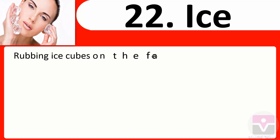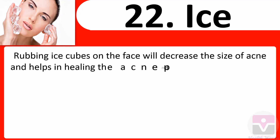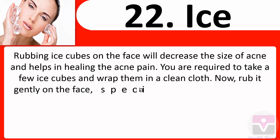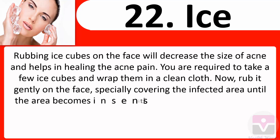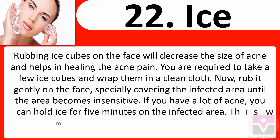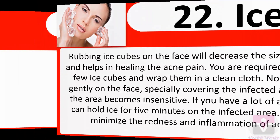22. Ice: Rubbing ice cubes on the face will decrease the size of acne and help in healing the acne pain. Take a few ice cubes and wrap them in a clean cloth. Rub gently on the face, especially covering the infected area, until the area becomes insensitive. If you have a lot of acne, hold ice for five minutes on the infected area — this will minimize the redness and inflammation of acne.